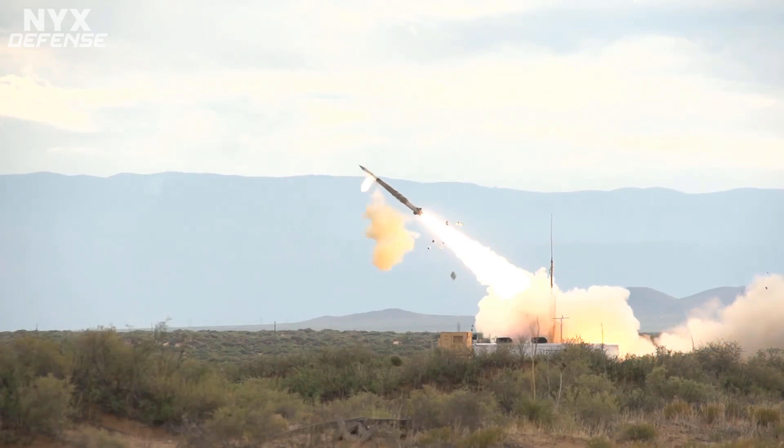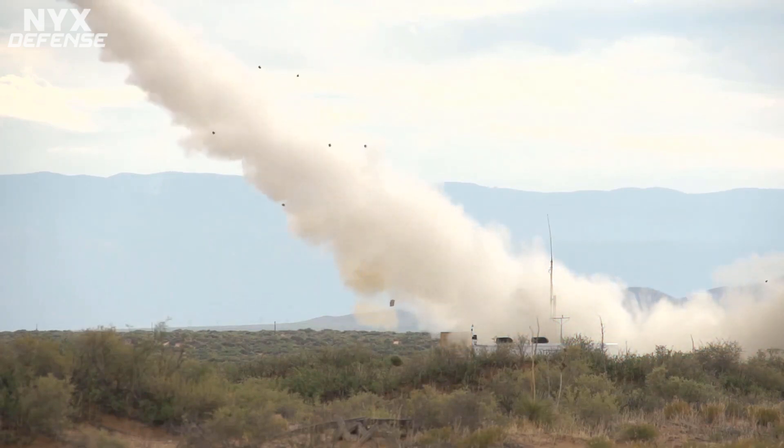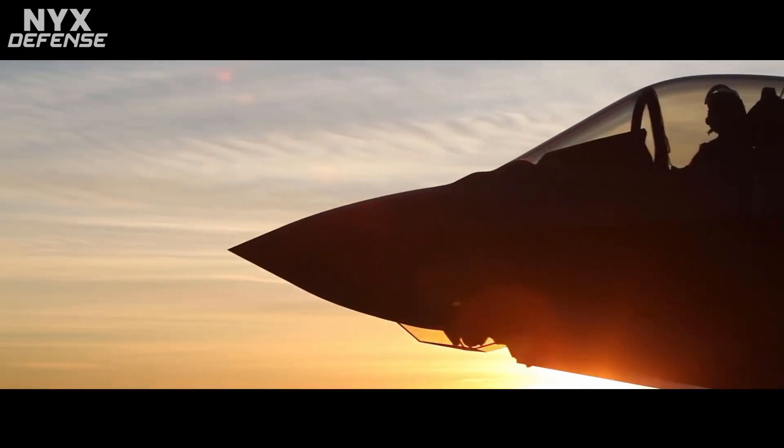In December 2019, F-35s were used to provide track data to IBCS to successfully intercept near-simultaneous air-breathing threats in a test at White Sands Missile Range, New Mexico.